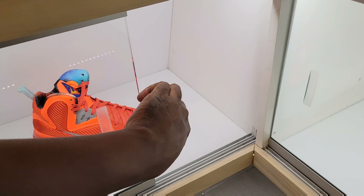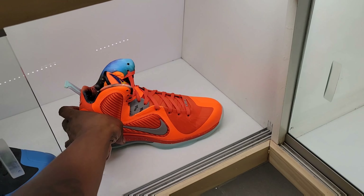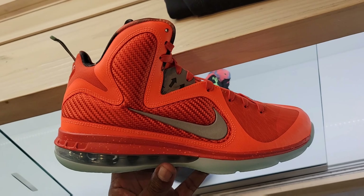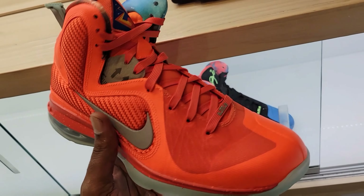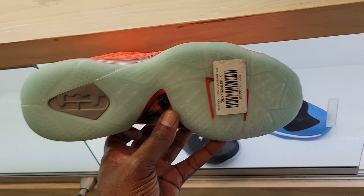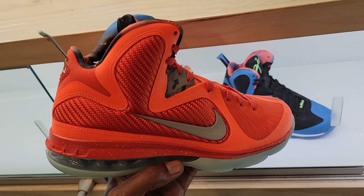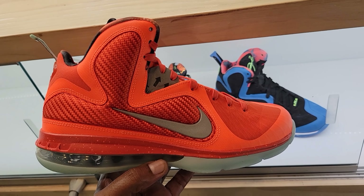Let me slide this open — let's get our hands on these Big Bangs. These right here are fire. Surprised to still see them have these in stock — I think these are definitely on point. These are retailing for $240, this is a size nine in hand. Cop, pass, fire or trash on these?